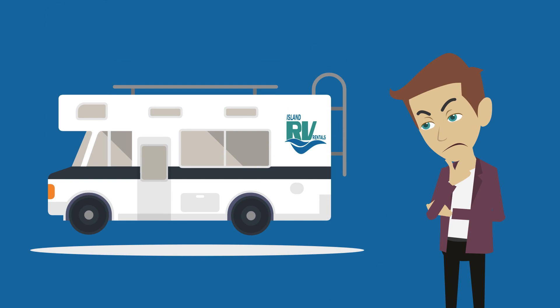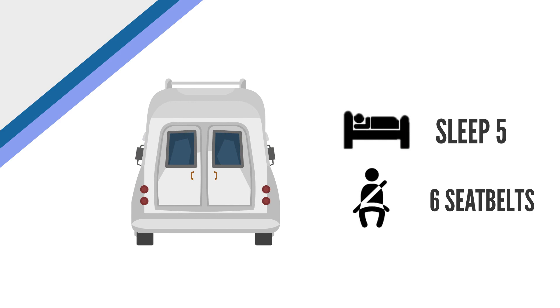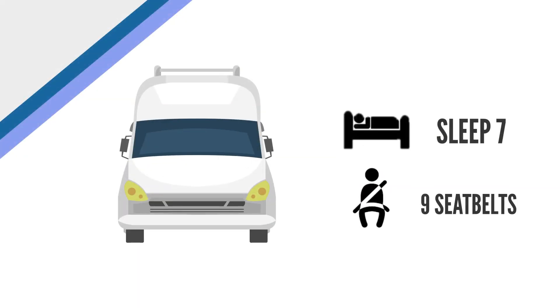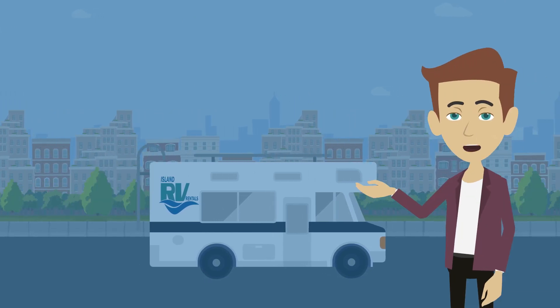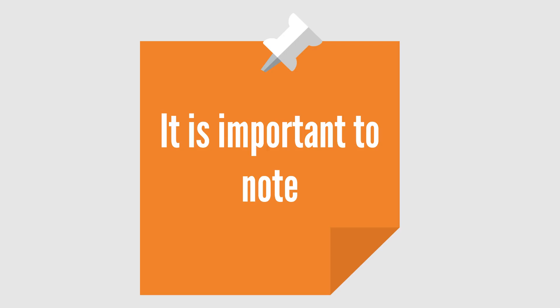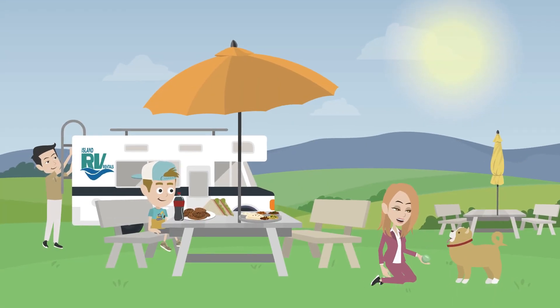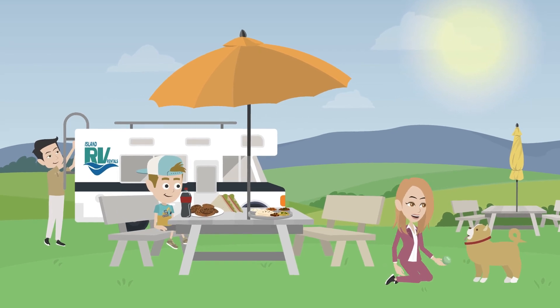How many people fit in the motorhomes? The 23-foot unit can sleep 5 and is equipped with 6 seat belts. The 28-foot unit can sleep 7 and is equipped with 9 seat belts. In both units, the dinette seating area has mounted brackets to secure a child seat. Note that we do not provide infant or toddler seat carriers — you will need to make your own arrangements if required.